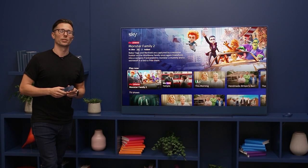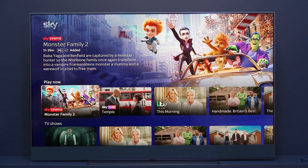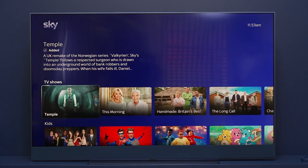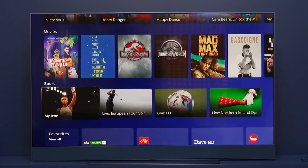Within Playlist, everything is sorted in categories, so finding what you need is really easy. You've got TV shows, kids, movies, and sport.